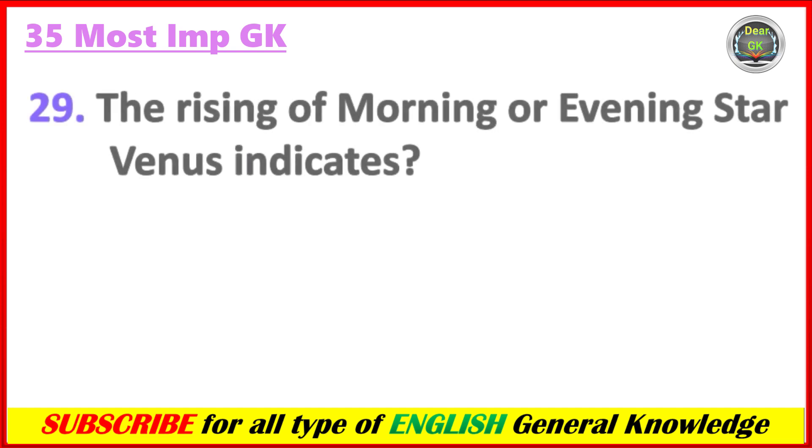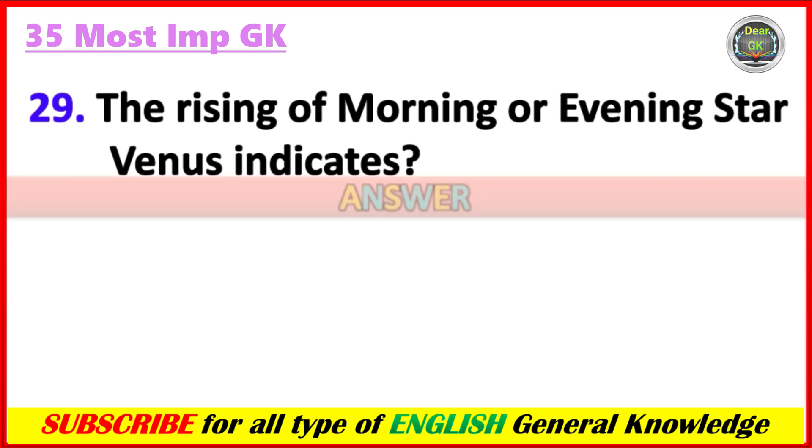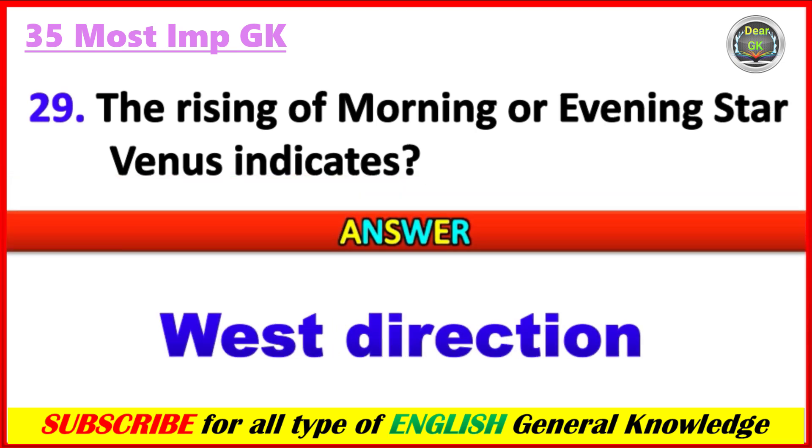The rising of the morning or evening star Venus indicates which direction? Answer: West direction.